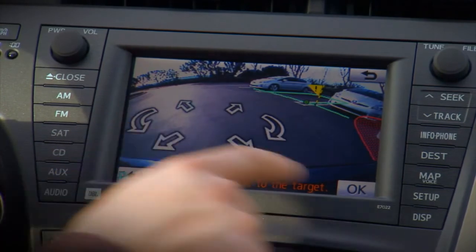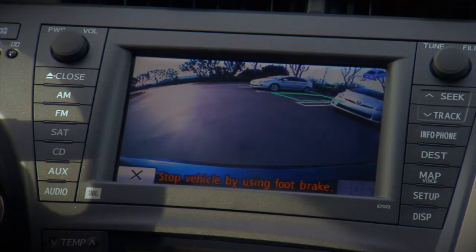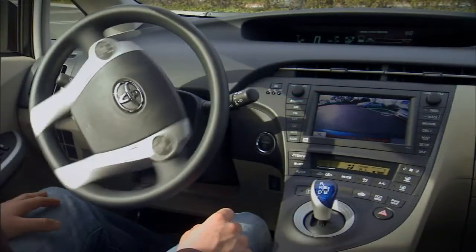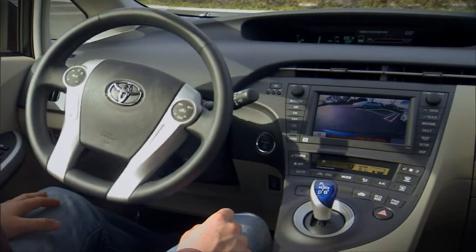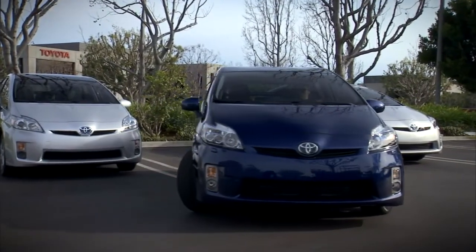When ready, press OK and release the steering wheel while keeping your foot gently on the brake pedal to control the speed and to stop when the vehicle reaches the final position. The system will steer for you as the vehicle backs into the space.